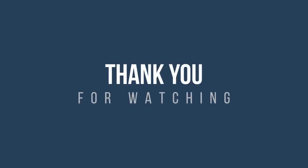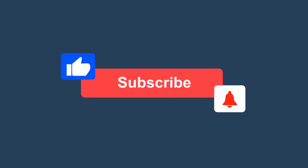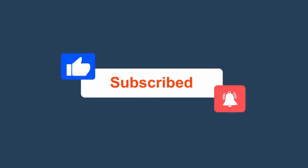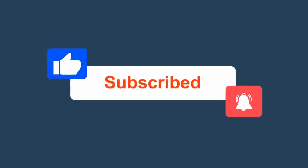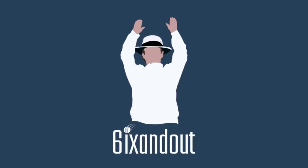Before we move on, just a quick thanks to you for checking out this video. If you enjoy it or any other video on this channel, please be sure to leave a like or even consider subscribing. Make sure to hit that bell notification too, so that you don't miss any more content which is on the way. With that being said, let's get moving.